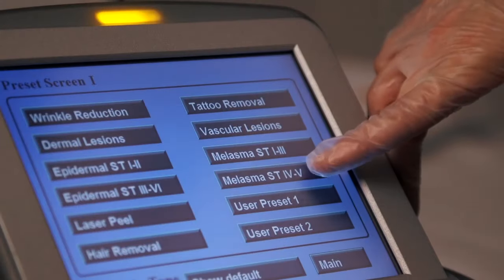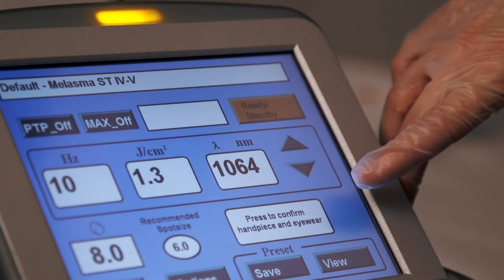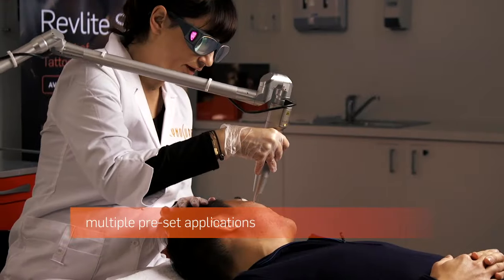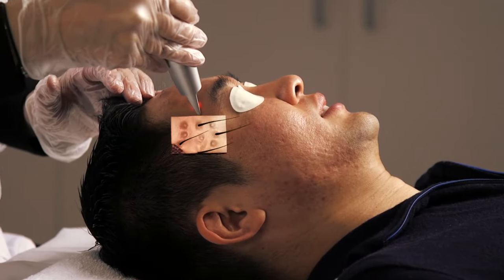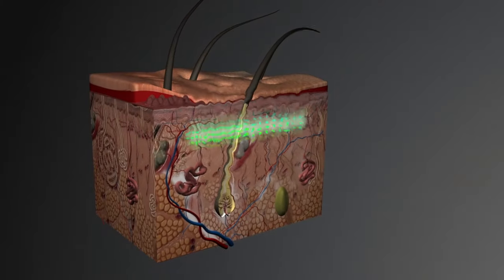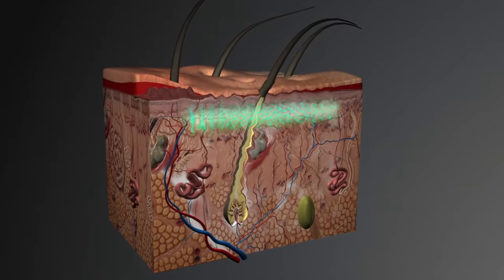Revlite also comes with an intuitive touch-screen control panel that has multiple pre-set applications that include melasma. Revlite SI offers the highest quality homogenous flat-top beam profile and the most stable high-peak powers.